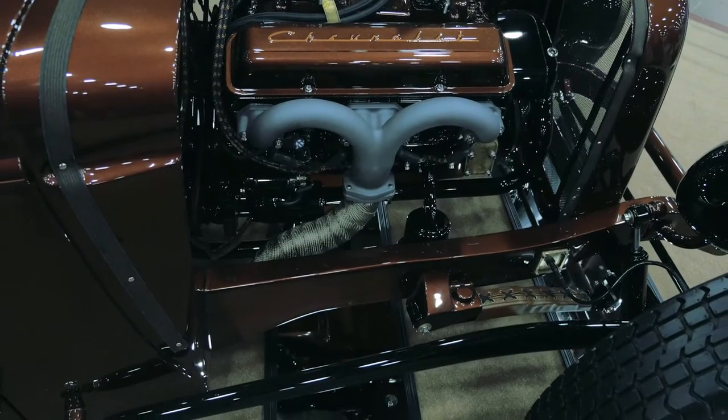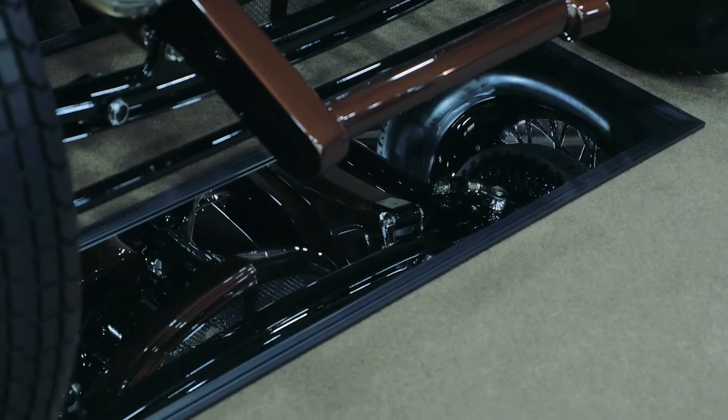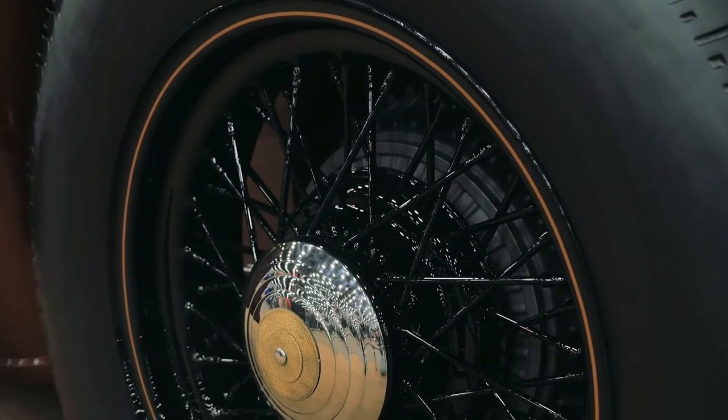You notice the frame rails come through the firewall, through the back of the cab. It has quarter elliptical leaf springs, which are basically a leaf spring cut in half at all four corners.